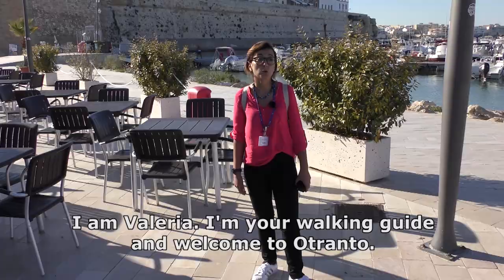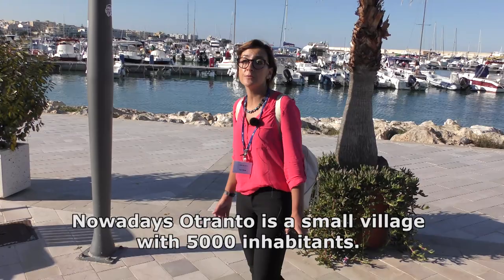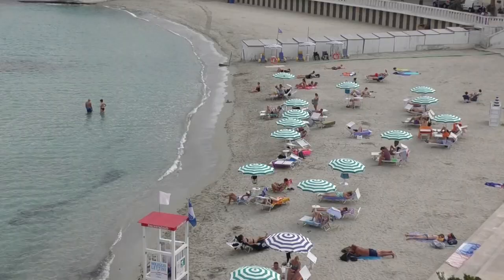I'm Valeria, your walking guide, and welcome to Otranto. Nowadays Otranto is a small village with 5,000 inhabitants and it is a touristic place.